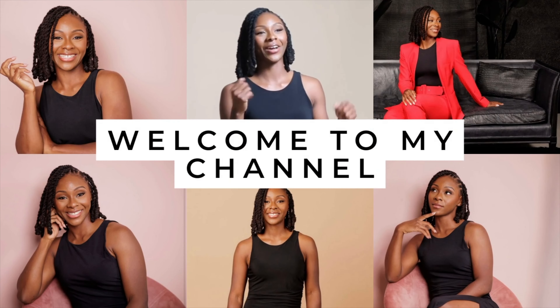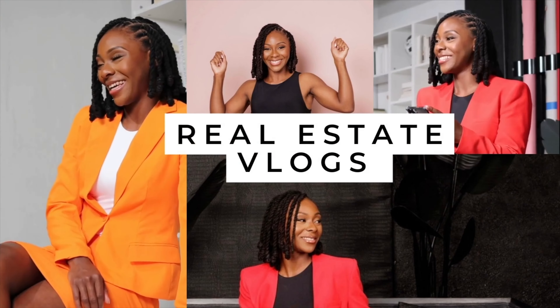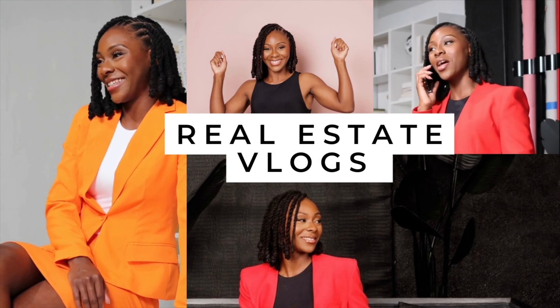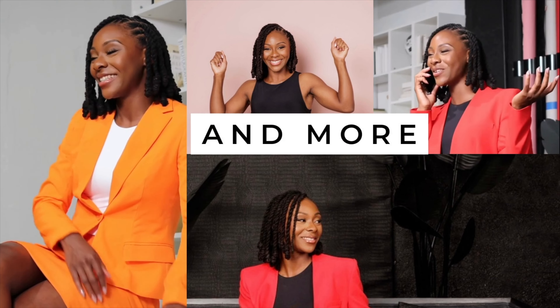Hi, this is Erin Burr with another tip with real estate. Today we're talking about if your home is ready to sell.